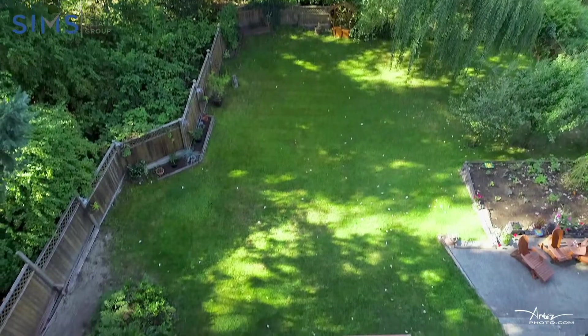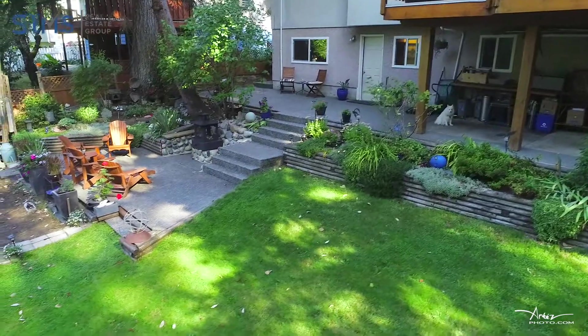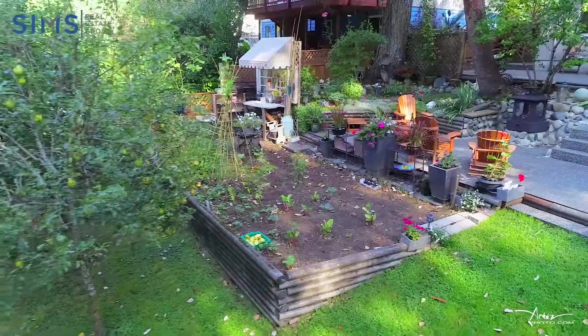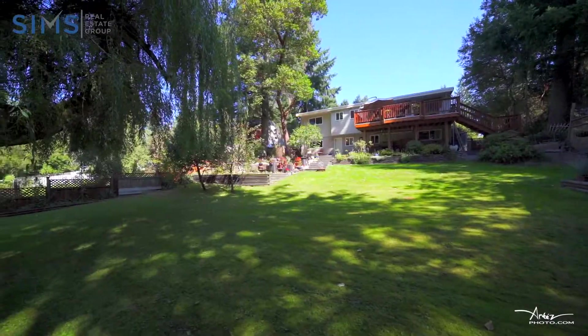You have a quarter acre featuring a large private deck, two lower patio spaces, raised garden beds, an apple tree, two pear trees, and a raspberry bush with so much more space to enjoy.